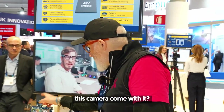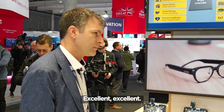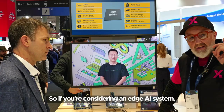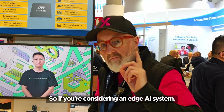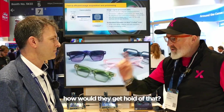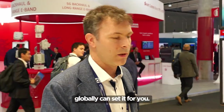Does this camera come with the board or do you buy it separately? Everything comes in a single package. So if you're considering an edge AI system and haven't thought about ST before, Vincent has just given you an introduction. There is a board available — how would you get hold of it? You can just get it from distribution. Any distributor globally can sell it for you.